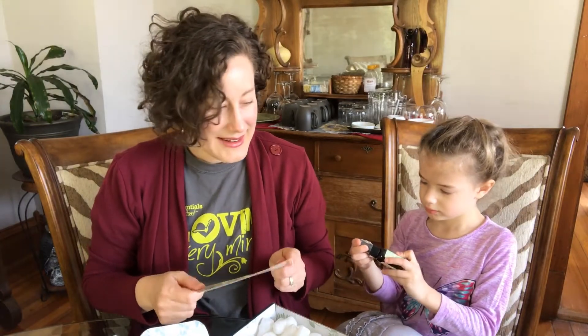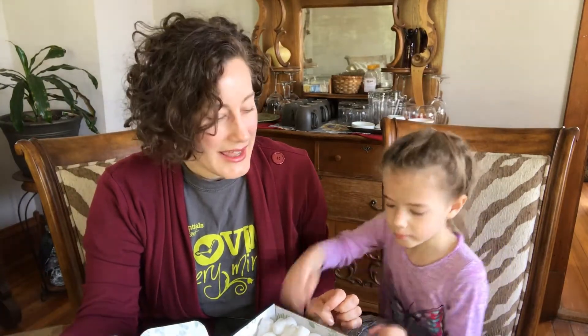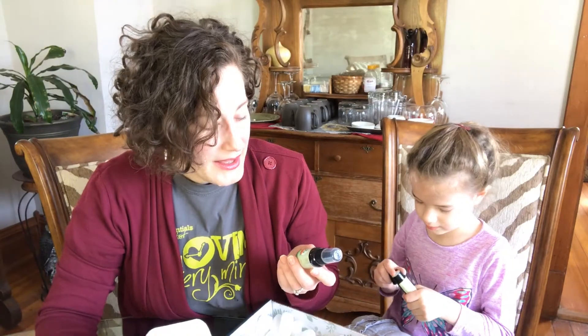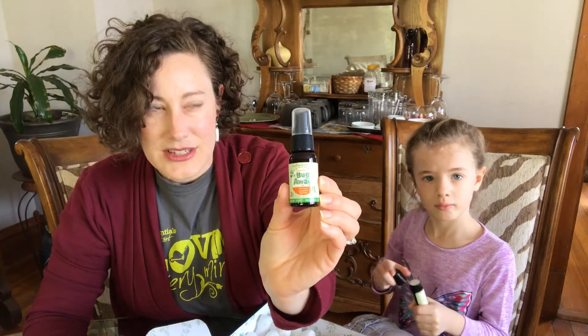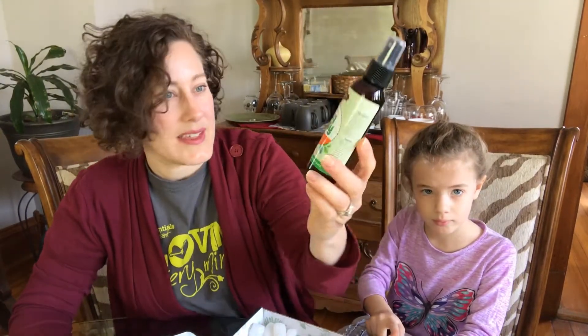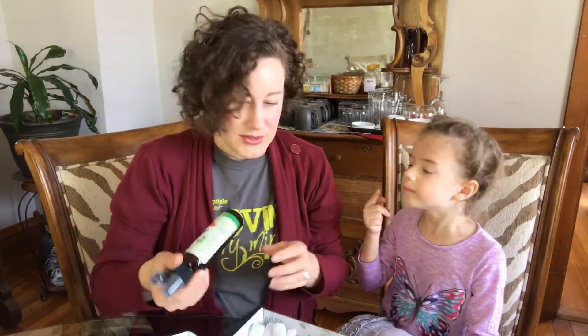We got a bug away spray — it has oil of lemon eucalyptus and peppermint, just a little two-ounce spray. You can actually get the two-ounce spray right now for eight dollars — we have that on special just for April. Then we have a full-size bug away spray, and again no DEET because it's all just essential oils and healthy things. This one also has witch hazel as a base.